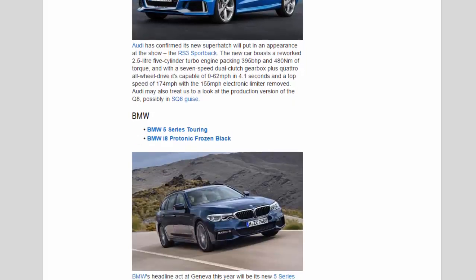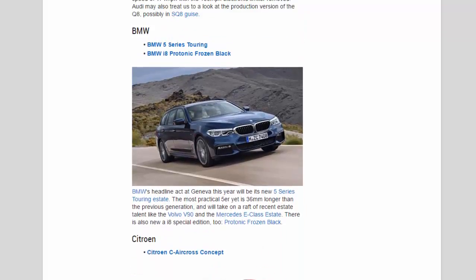BMW: BMW's headline act at Geneva this year will be its new 5 Series Touring estate — the most practical 5er yet, 36mm longer than the previous generation, taking on rivals like the Volvo V90 and the Mercedes E-Class estate. There is also a new i8 Special Edition in Protonic Frozen Black.